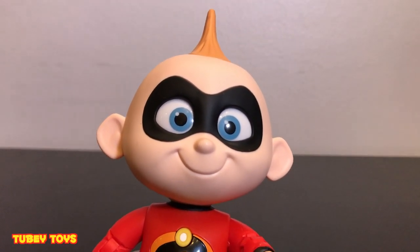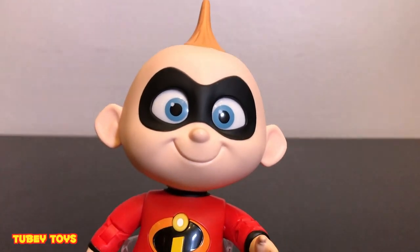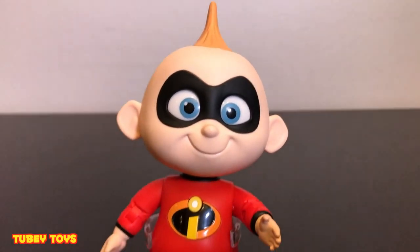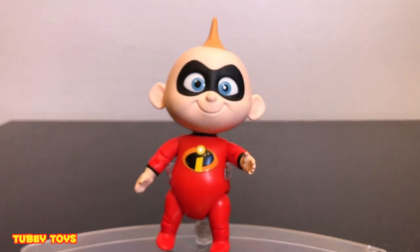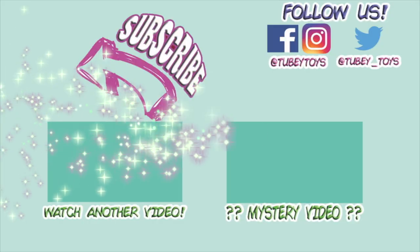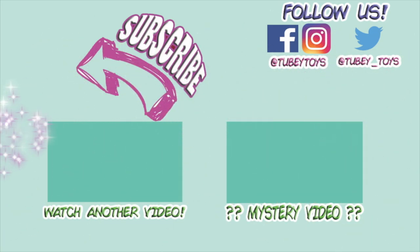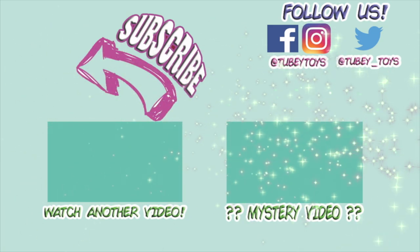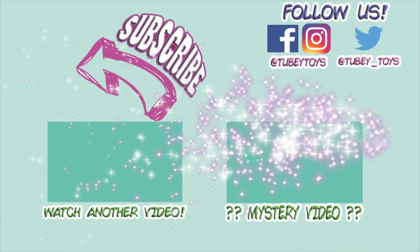Let me know in the comments below if you're going to be going to see The Incredibles 2 in June when it comes out. Thanks so much for watching, guys. Have a great day. Don't forget to subscribe - it's free. Thanks guys, have a great day.